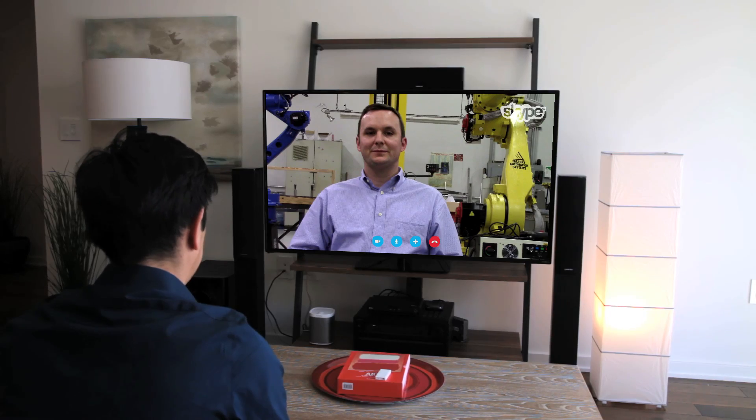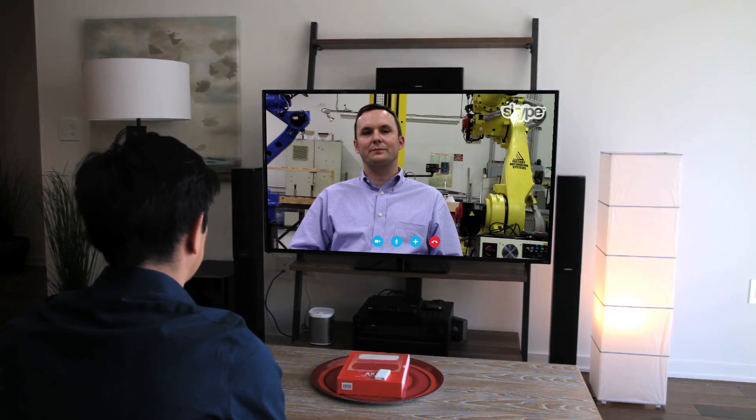Hi Grant, it's great to speak with you. Can you tell me a little bit about factory automation systems?